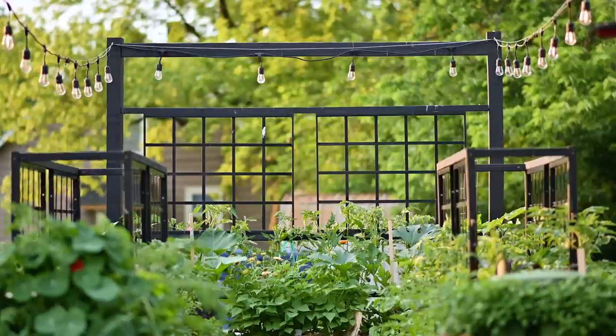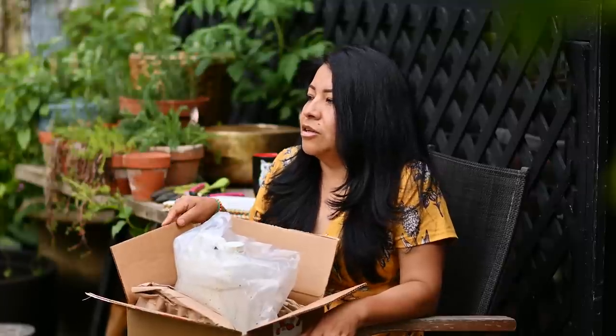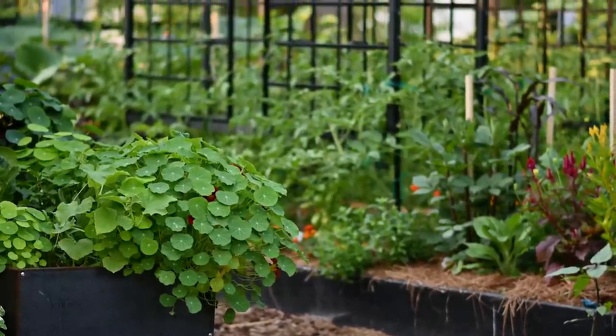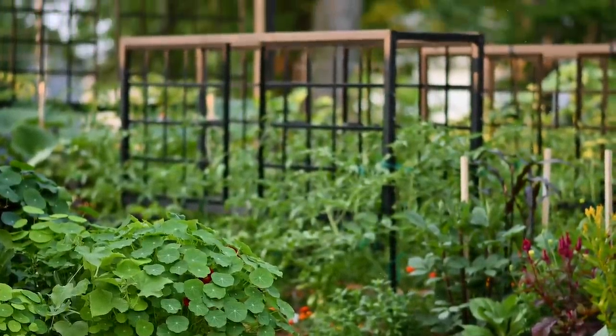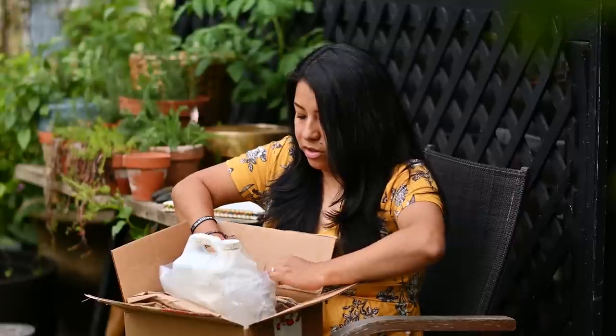The first thing you guys think whenever you see healthy plants is that I must be using a bunch of fertilizer — and I want you to know I really have not used any fertilizer other than the vegetable fertilizer from Dr. Earth, which I did use when I put the plants in. But here's the thing about growing vegetables that I've stuck in my mind: it's not about the fertilizer you use, it's about the soil you start with, the health and the nutrients in that soil.